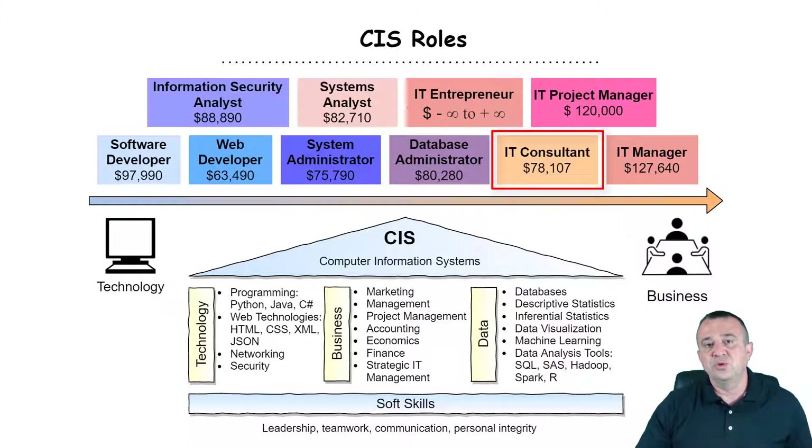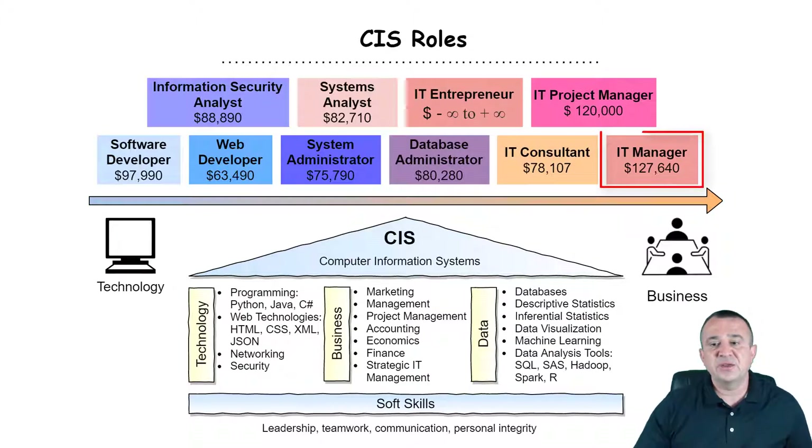IT consultants are a bit closer to the business side. Their role is to sell a particular business solution that involves technology to an organization and also help this organization in carrying out the implementation. IT managers are more on the senior management side. They manage IT resources such as hardware, software, networking, and the most precious and most valuable resource, which is IT labor. Those jobs require higher-order cognitive skills related to communication, leadership, and motivation.